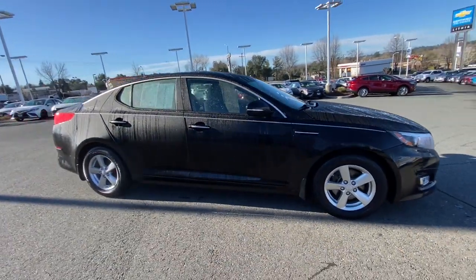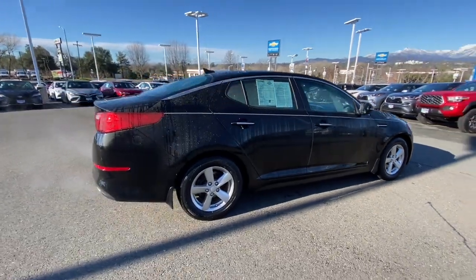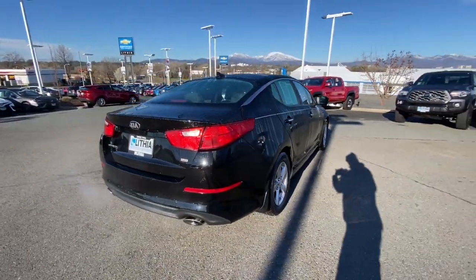Check out this 2015 Kia Optima. This vehicle still has fewer than 50,000 miles on the clock, so it won't last long.